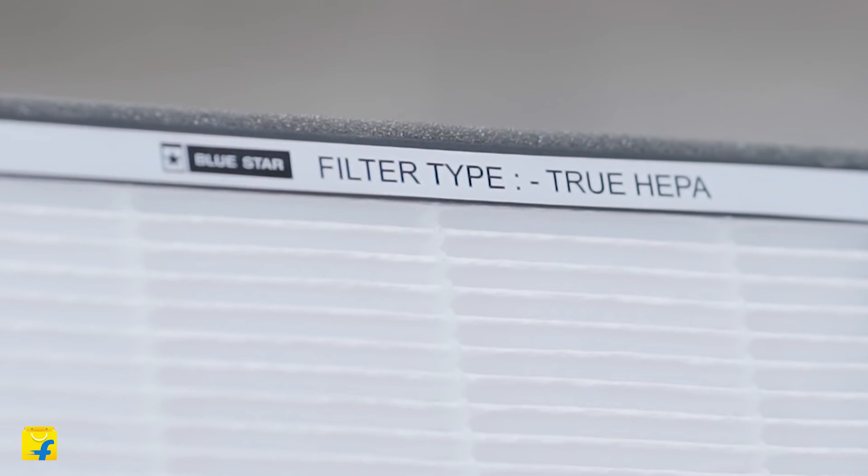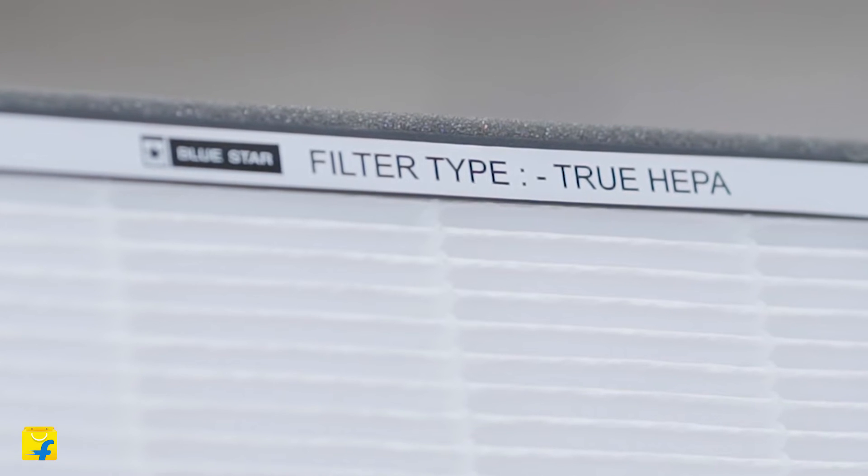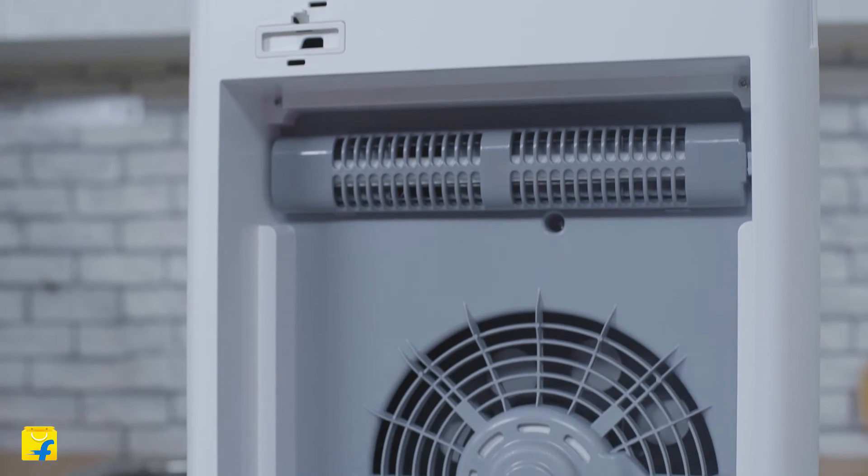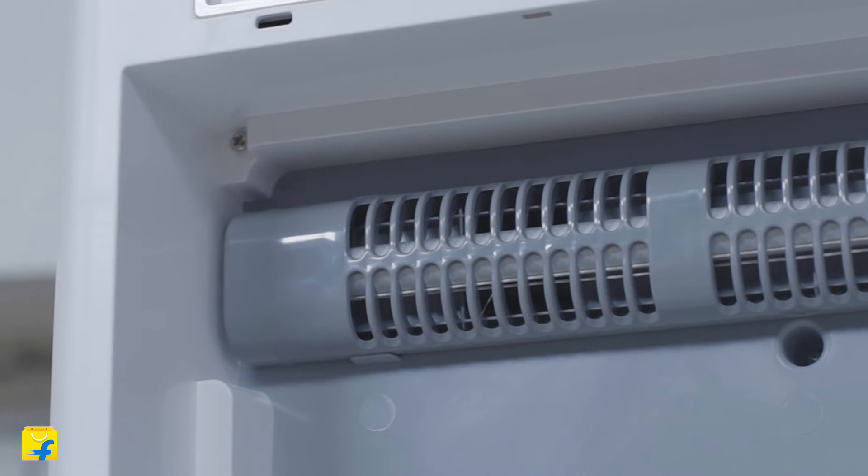Stage 4: the antibacterial filter resists bacterial growth, ensuring that the air is free of microbes as it passes to the next stage of the filtration process. Moving on to stage 5: the true HEPA filter traps 99.9% of fine dust particulate matters up to PM10 and PM2.5. Stage 6: microbe sterilized technology deactivates the airborne microbes like bacteria, E. coli, fungi and staphylococcus.